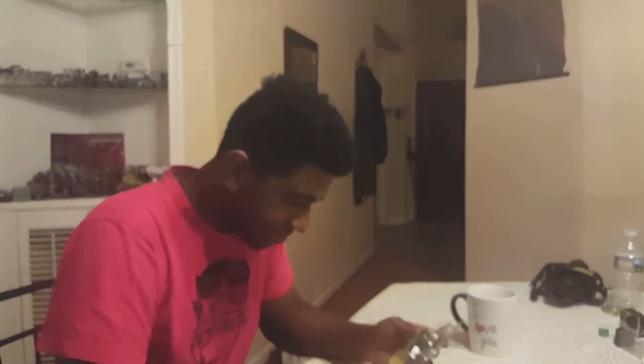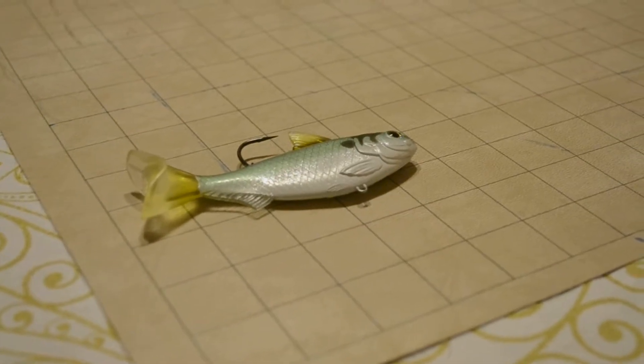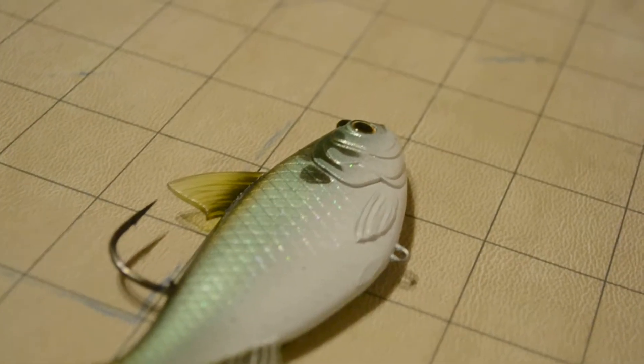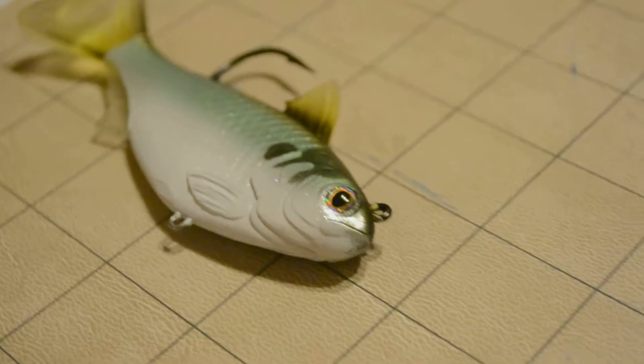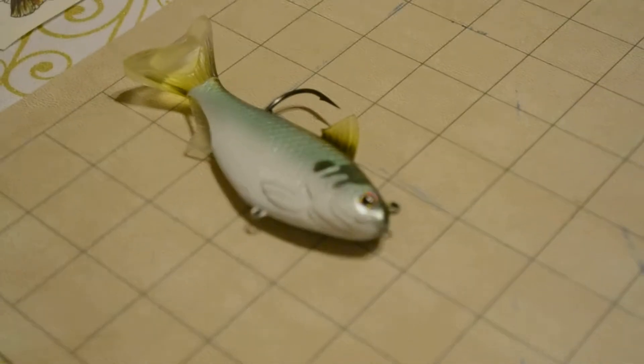First up we have the Gizzard Shad Swim Bait — it's gigantic but it's cool. Here it is, a big old floppy fish. This Live Target swim bait I've seen in stores before. It's got that nice little paddle tail — I believe I could just toss it out there and reel it in. It looks like a lot of fun to use. The bass around here will definitely bite on this thing; I'll definitely be throwing it next time I go out.